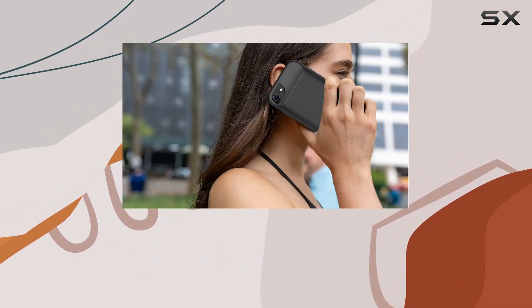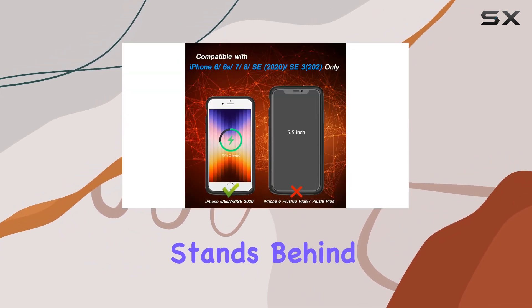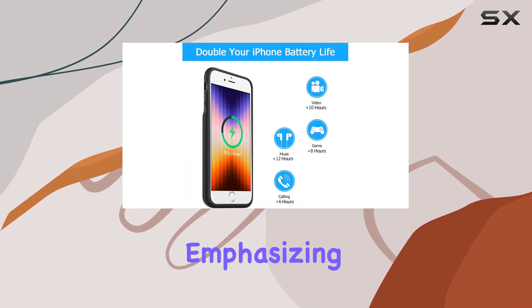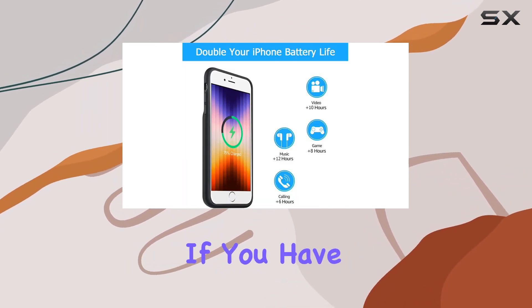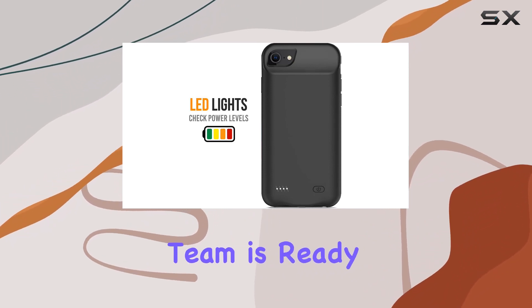The four LED battery power indicators keep you informed about your power levels. Bobsert stands behind their product with a 12-month after-sales and technical support guarantee, emphasizing customer satisfaction. If you have any questions or concerns, their dedicated after-sales team is ready to assist you.